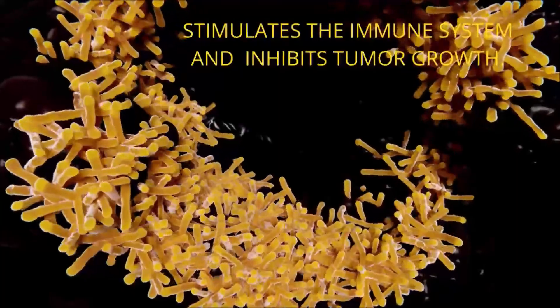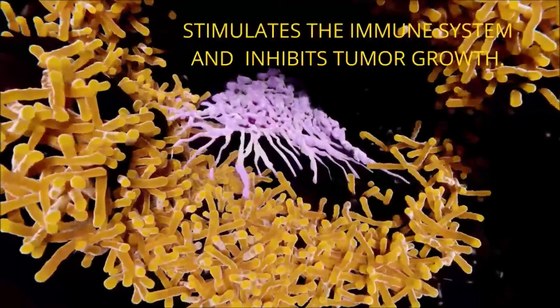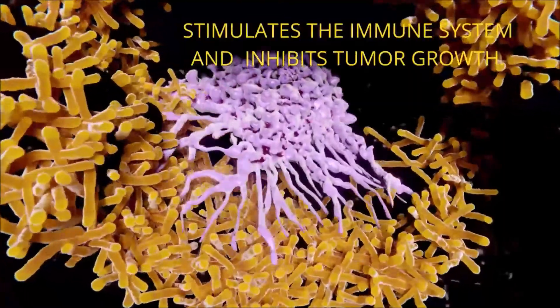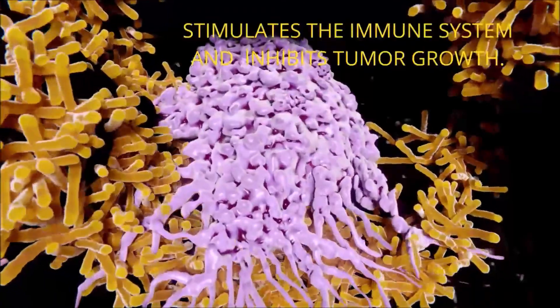Mycobacterium species are profound stimulants of the immune system. In addition, studies with other microorganisms have shown an ability to stimulate the patient's immune system, leading to the inhibition of tumor growth.